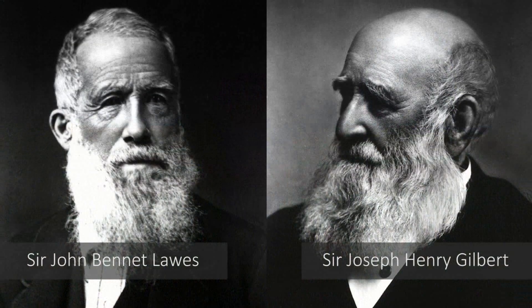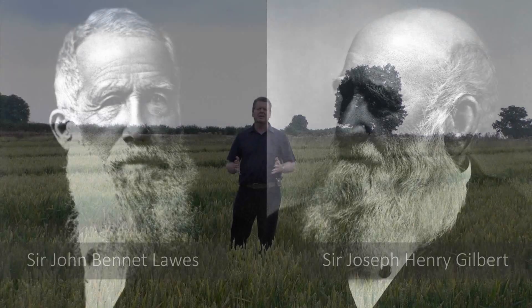Rothamsted Research is home to the oldest continuing agricultural field experiments in the world. The Broadbalk wheat experiment, where we are today, is perhaps the most well-known of these so-called classical field experiments. It was set up in 1843 by John Lawes and Joseph Gilbert to test the benefits of different amounts and combinations of mineral fertilizers and organic manures on the yield of winter wheat.